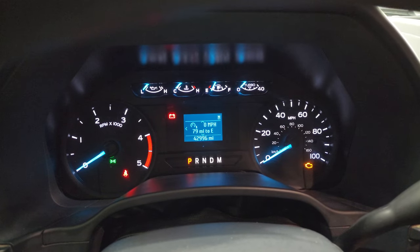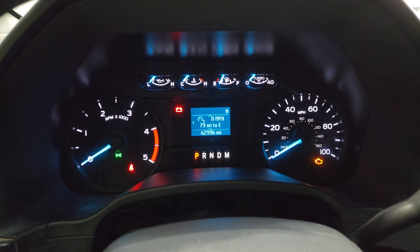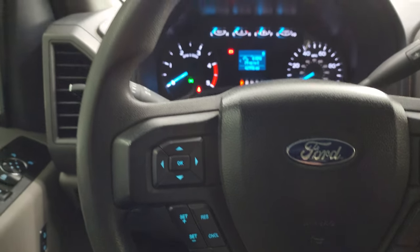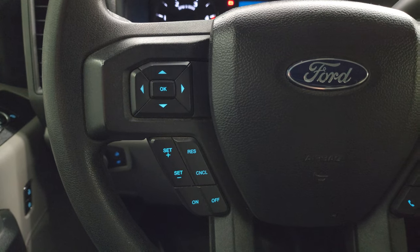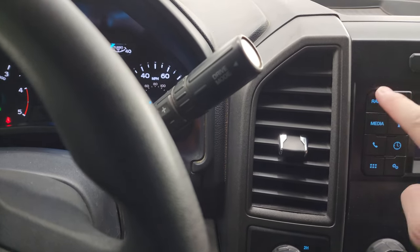This one has 42,996 miles on it. You get a digital speedometer, mileage to empty and compass display. Instrument cluster is very nice and clean. Comes with the multi-function steering wheel — you get volume and Bluetooth controls on the right, cruise controls and information center controls on the left. It does have the 10-speed automatic transmission with the optional tap shift.